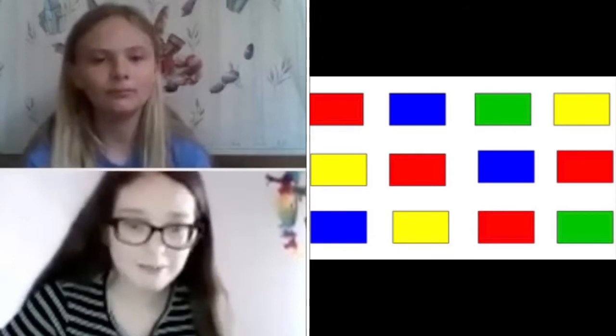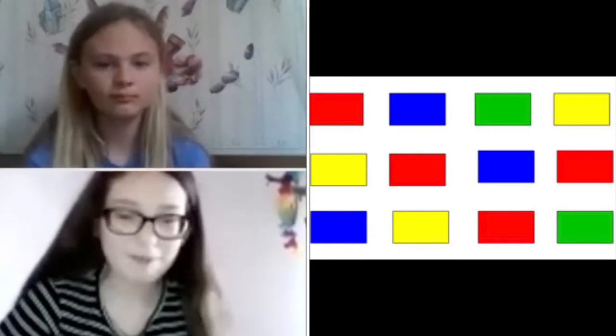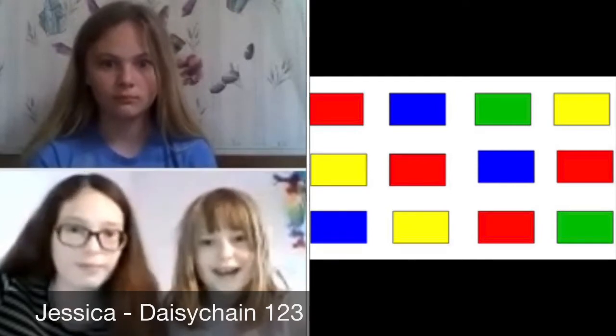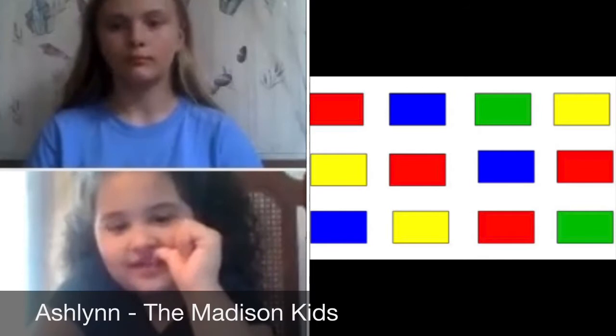Blue, Green, Yellow, Yellow, Red, Blue, Red, Blue. Red, Green, Red. Blue, Blue, green, yellow, red.